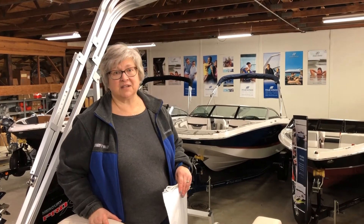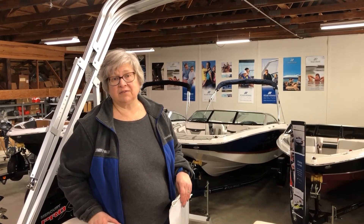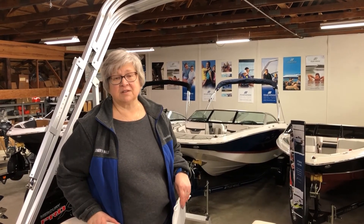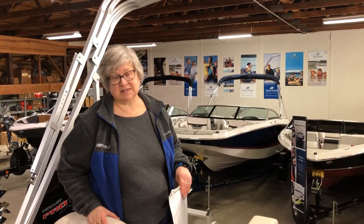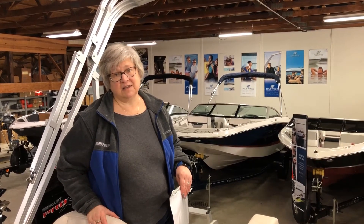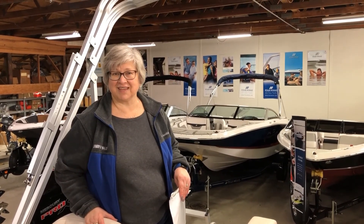Very nice package. Avalons are made in Michigan over in Alma, Michigan — a very nice company to work with and they build a lot of boats. Come see us at Lindy's Sales. We're 10 miles east of Bay City on M-25 in Quanicassee. We've been here for 50 years and been family owned since 1970. So stop out — thanks.